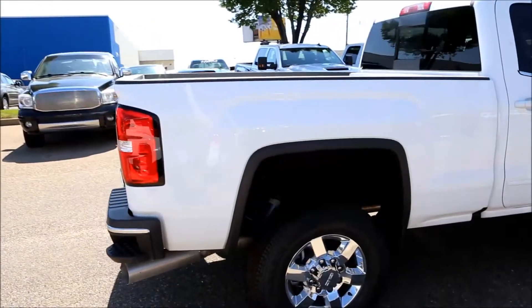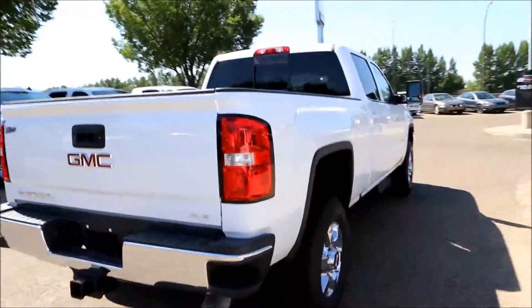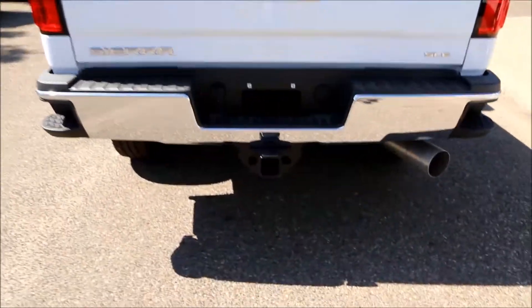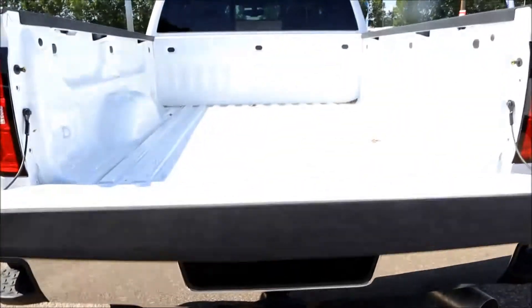It comes with a Duramax 6.6 liter V8 engine with an Allison six-speed automatic transmission, trailer hitch and hook up, and an easy lifting lower tailgate.